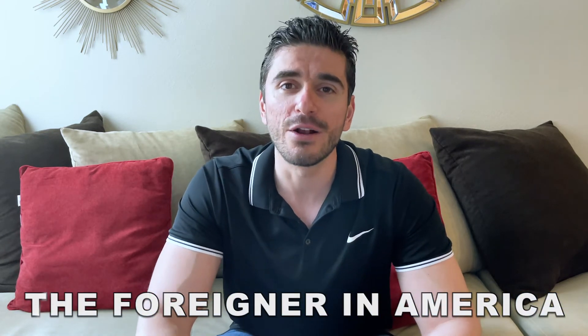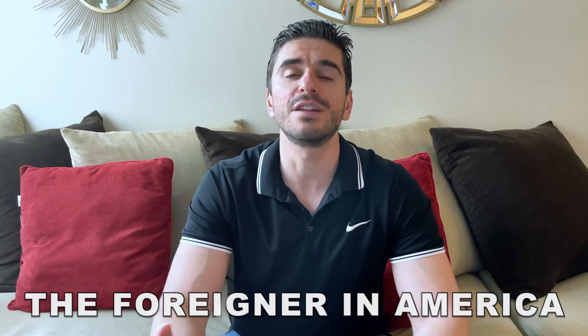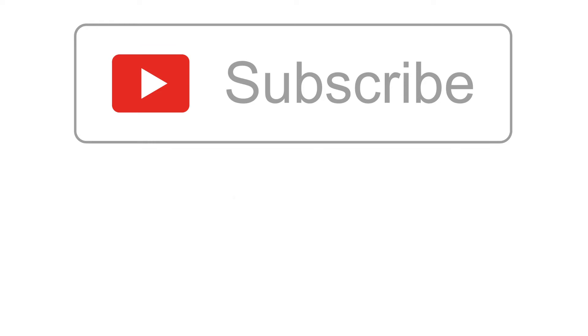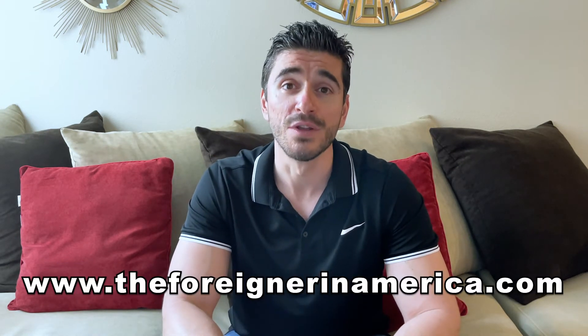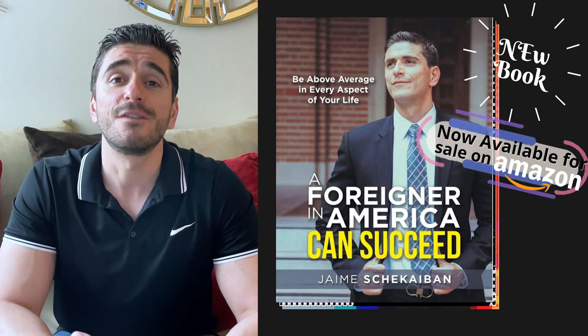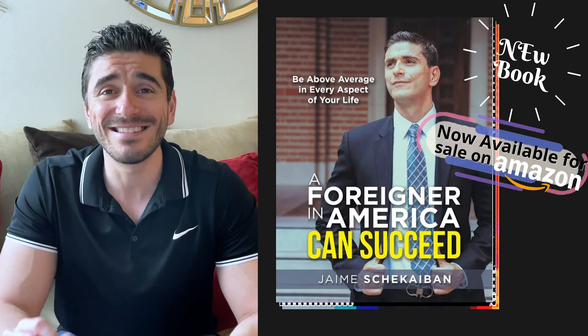Hi there, my name is Jaime Shekaiban. Welcome to my channel, The Foreigner in America, where I teach locals and foreigners everything related to their money. If you're someone like myself that loves money, investing, saving, and the markets, please subscribe to this channel and hit that bell so you don't miss any of my two weekly videos. Make sure you follow me on Instagram at The Foreigner in America, and check out my blog TheForeigerInAmerica.com and my new book, A Foreigner in America Can Succeed.